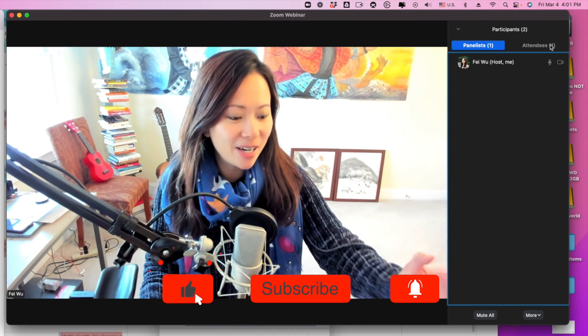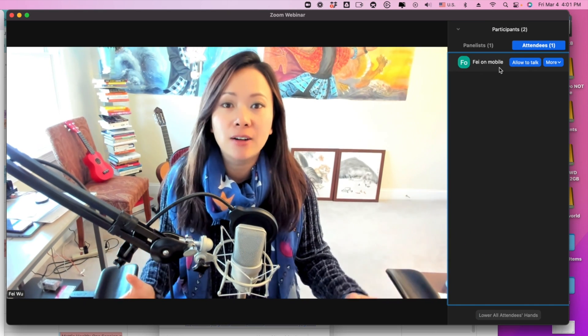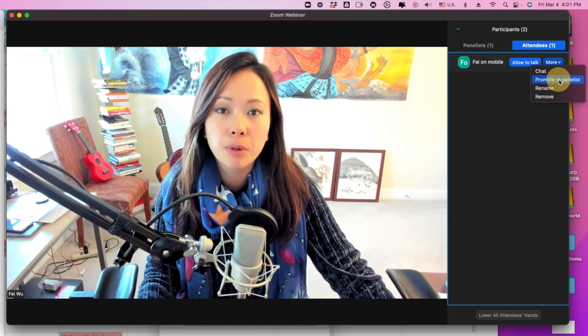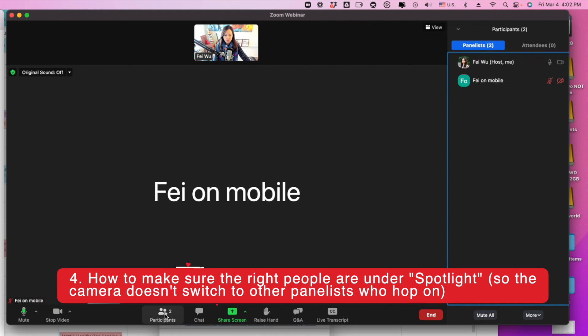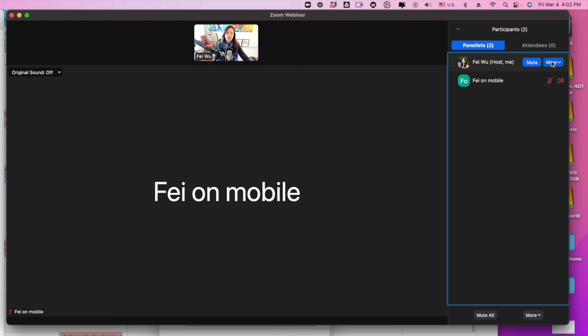Let me show you how Spotlight works. Right now I'm also logged in as an attendee. Don't freak out if a co-host or panelist joins by accident and appears under attendee — simply click on their name, click 'more,' and you can promote them to a panelist. Once they're promoted, they'll see a message on their device. Now, I don't want a new panelist to automatically appear on screen. To stay spotlighted, make sure you have the participants panel pulled out. You can spotlight yourself or anyone else who is a host, co-host, or panelist.